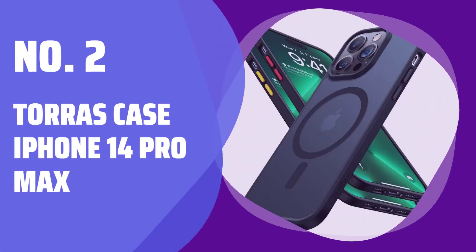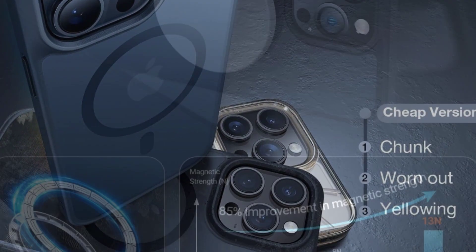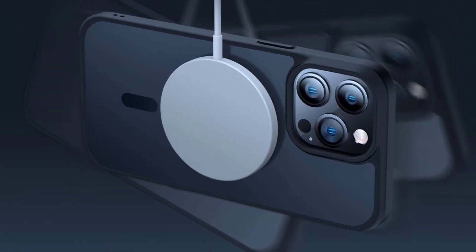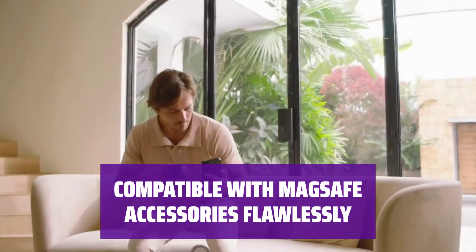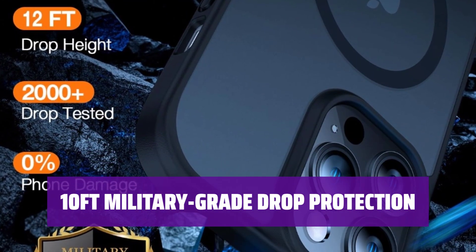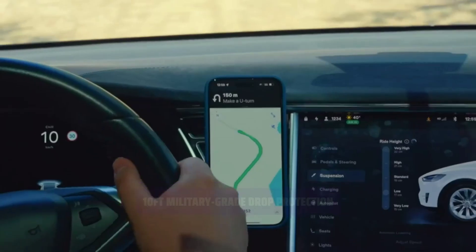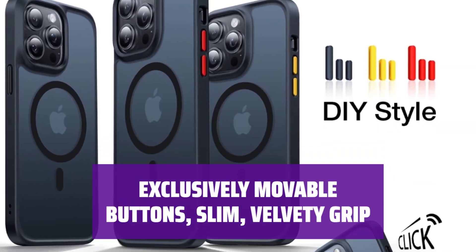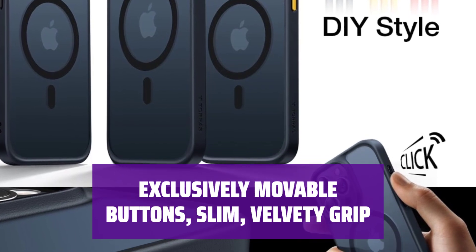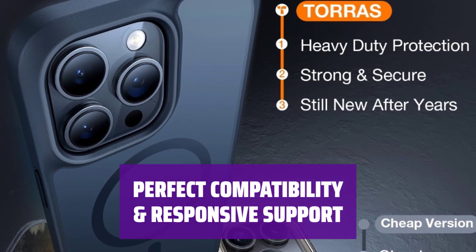Number 2: Taurus Case for iPhone 14 Pro Max. Experience the unmatched strength of 38 pieces of N52 super-strong magnets, providing a dramatically strong hold for your phone. Pro-magnetic Halbach Array technology ensures faster wireless charging and seamless compatibility with a range of accessories. Enjoy military-grade drop protection with X-Shock 360-degree airbags and upgraded S-Shock 360-degree surrounding airbags for ultimate shock resistance. This case is exclusively designed for iPhone 14 Pro Max and comes with a 180-day warranty for easy replacement or refund.